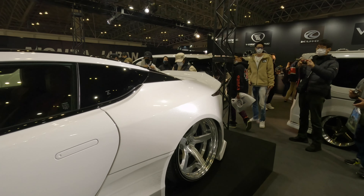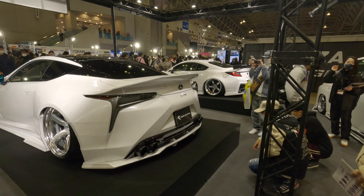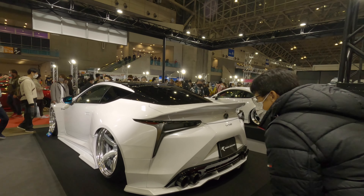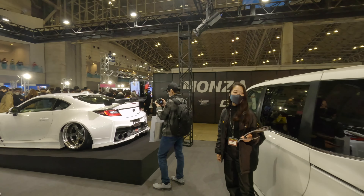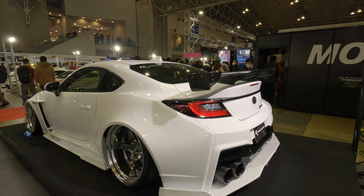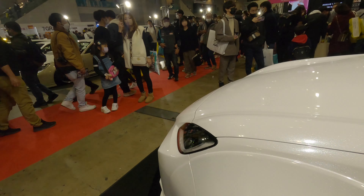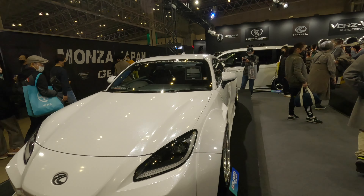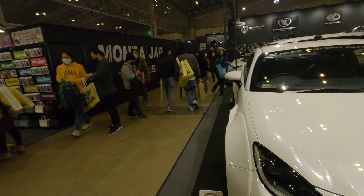That's the second Z we've seen, and I think the standard version looks better. So nothing I've seen yet on the aftermarket improves on the standard road car. And then we've got the Lexus LC — same colour scheme, same paint. These are a beautiful car standard, and I'm not sure if this improves on the standard car.